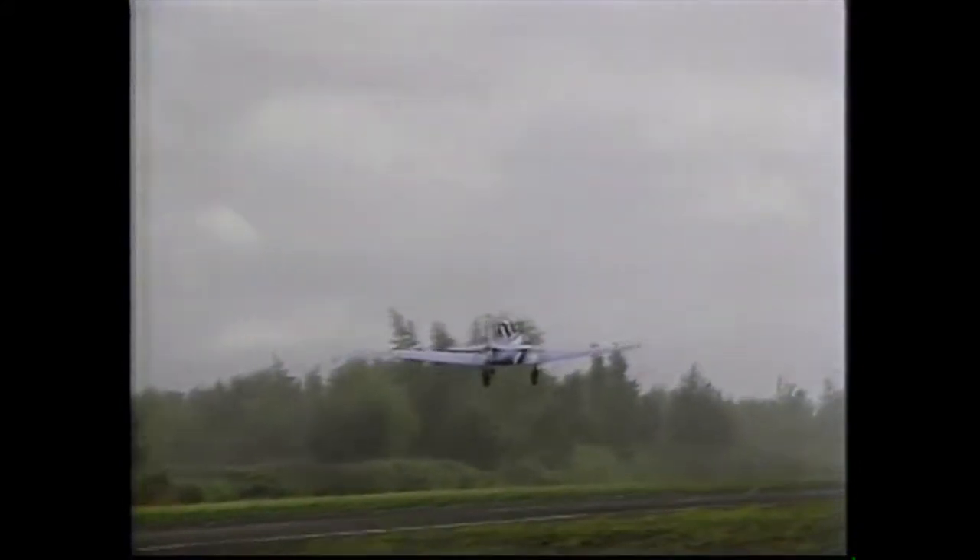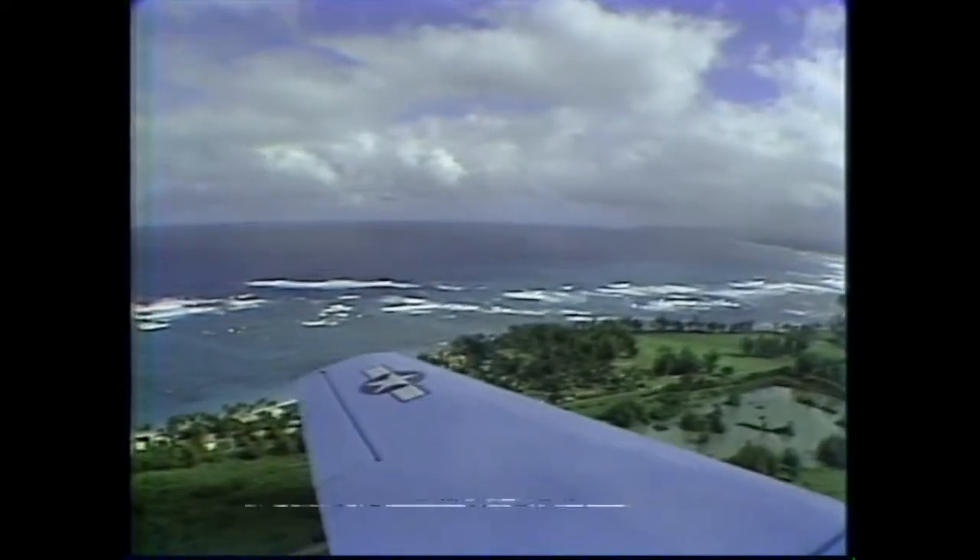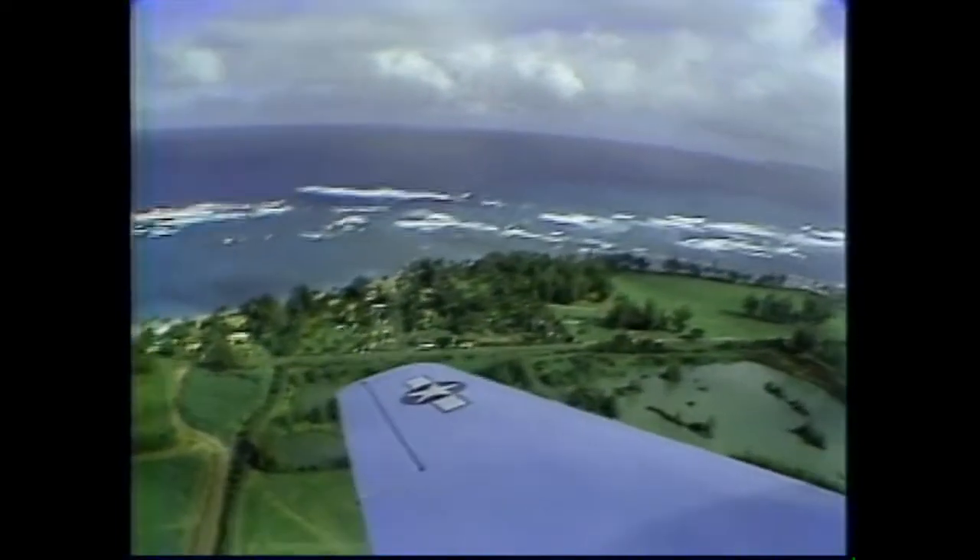Since it was designed for training fighter pilots, the rear seat has a full set of flight controls and instruments. These planes were used only briefly for combat during World War II, but that was not their only war. It was such a good airplane that they continued to use it during the Korean War, and it was also used in Vietnam for low-level support.